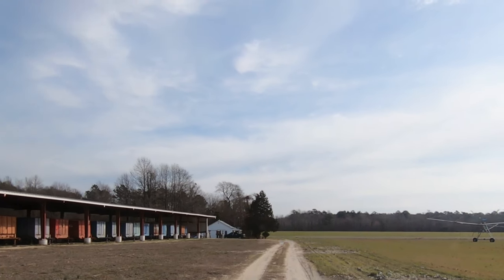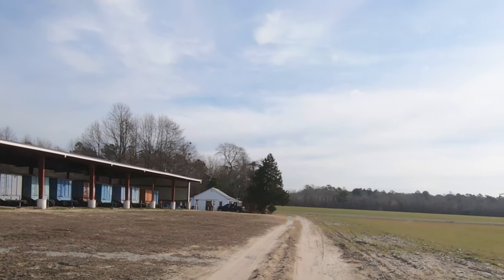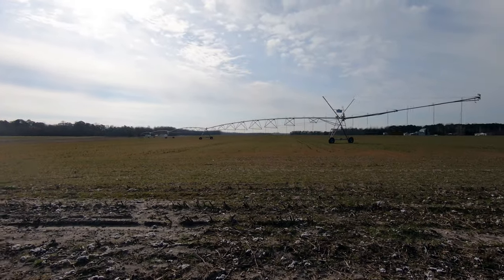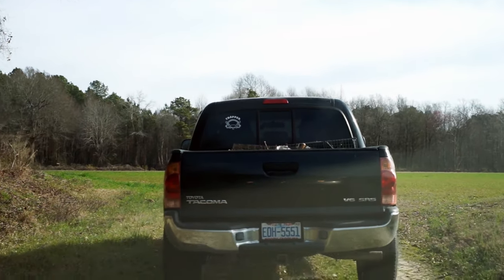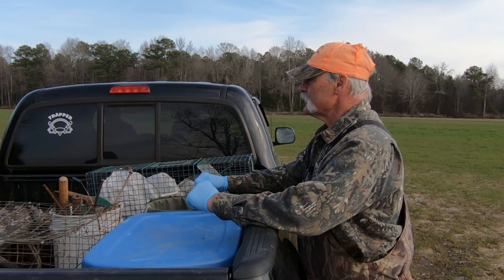We got the first gray fox set down this path. Everybody talks about and reminisces about old times - the same little area here. I caught three reds at the same spot. Maybe we got a gray here this morning. It's a nice pretty little set, but we'll find out when we come through the first set this morning.